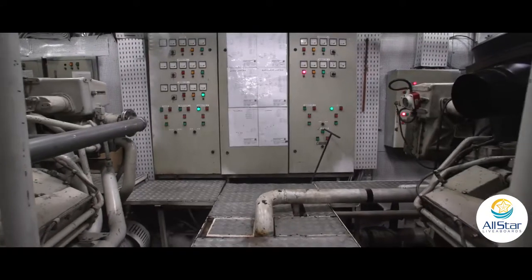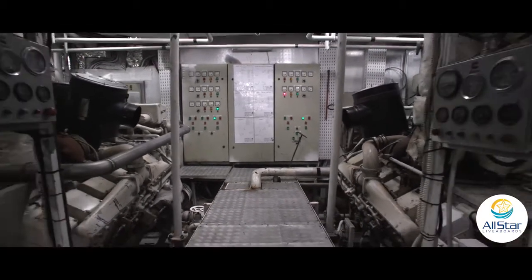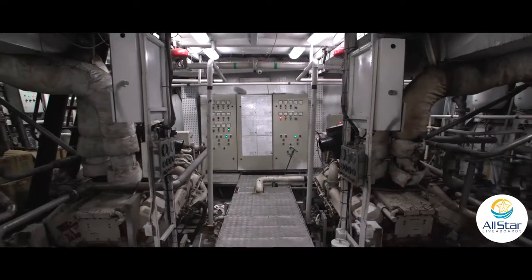The engines are two powerful 1,400 horsepower each, and there are four different generators to give the option of alternating and managing any issues.